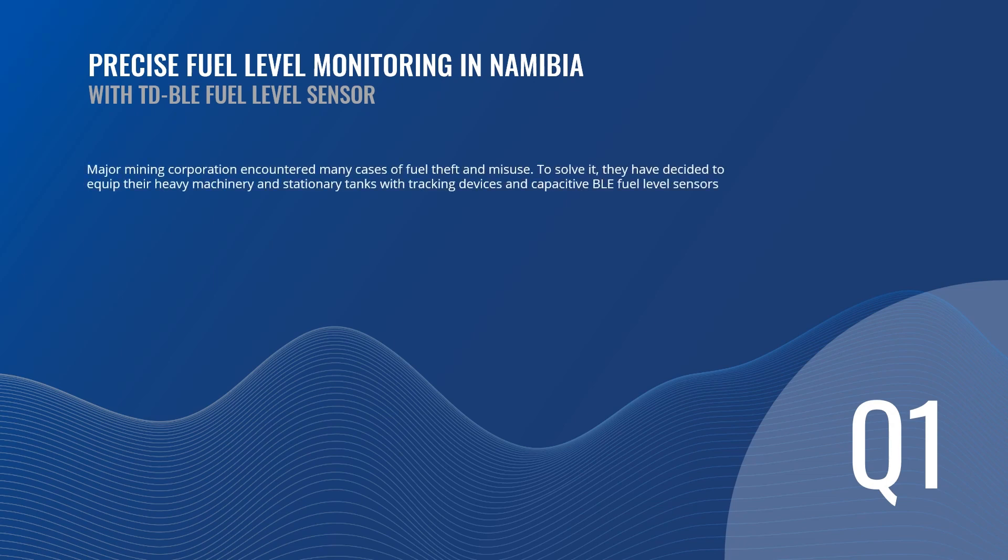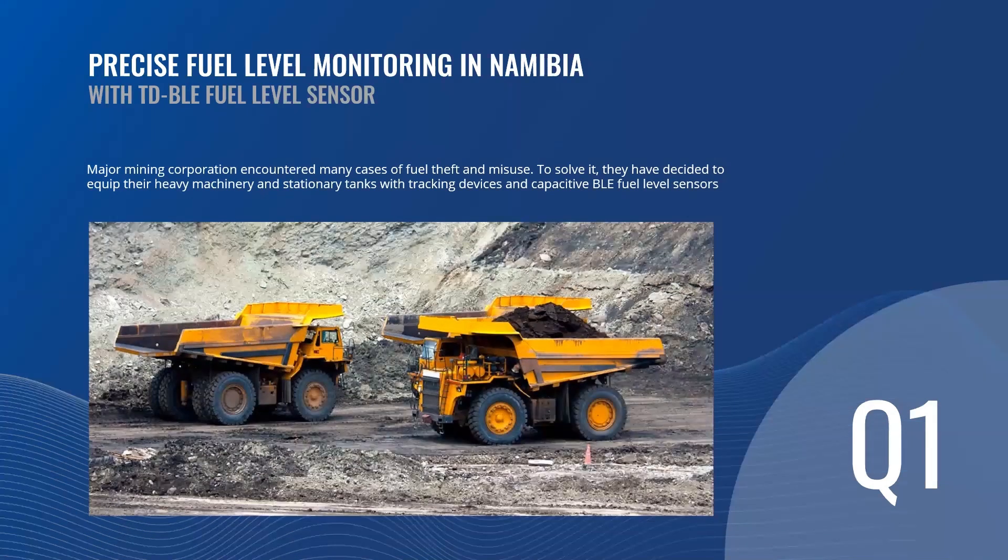The first case we would like to tell you about is precision fuel monitoring in Namibia. A major mining corporation encountered many cases of fuel theft and misuse, which resulted in excessive cost and consequently reduced profits from operations. In order to solve it, they decided to equip their fleet consisting of several dozens of special vehicles and stationary tanks with tracking devices and capacitive fuel level sensors that ensure 99% accuracy when it comes to counting fuel and therefore their money.